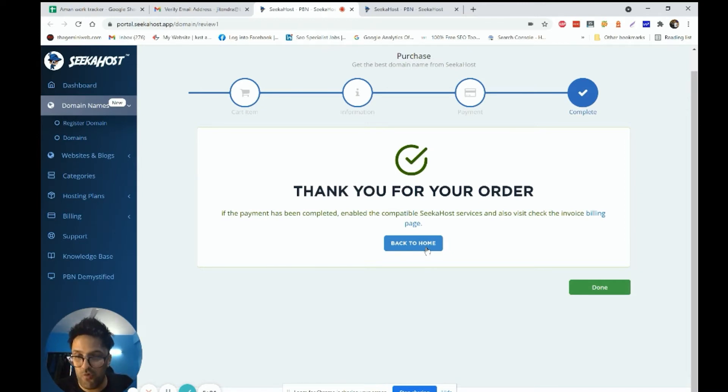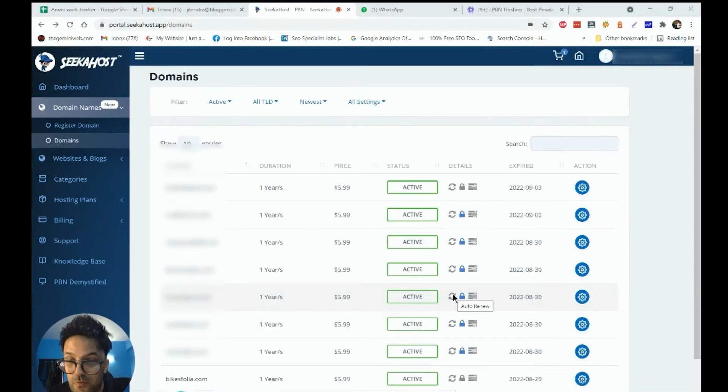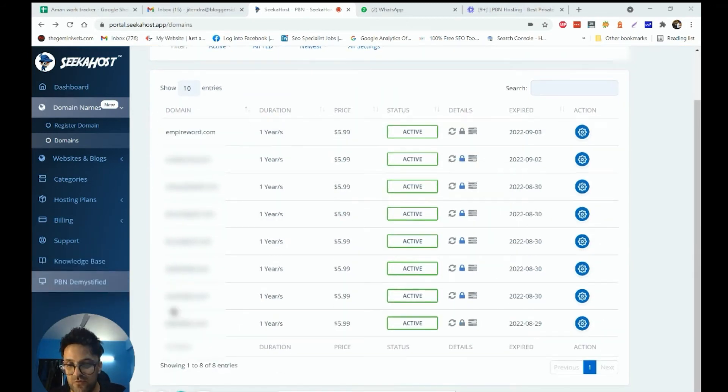Now I'll host this domain on WordPress hosting. Inside my dashboard I have multiple domains associated with Sikahost because I run a lot of niche websites — digital marketing, make money online, webinars, email marketing, Amazon tools. Fernando is my good friend so I can trust him and buy domains whenever I want. Sikahost is cheap compared to other hosting providers. I'll choose the domain bikesfolia, which is related to the bike niche — a niche website I run with my business partner.